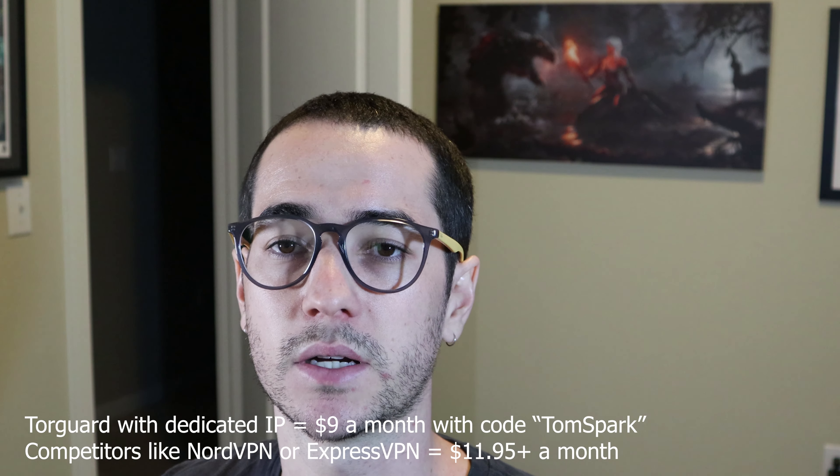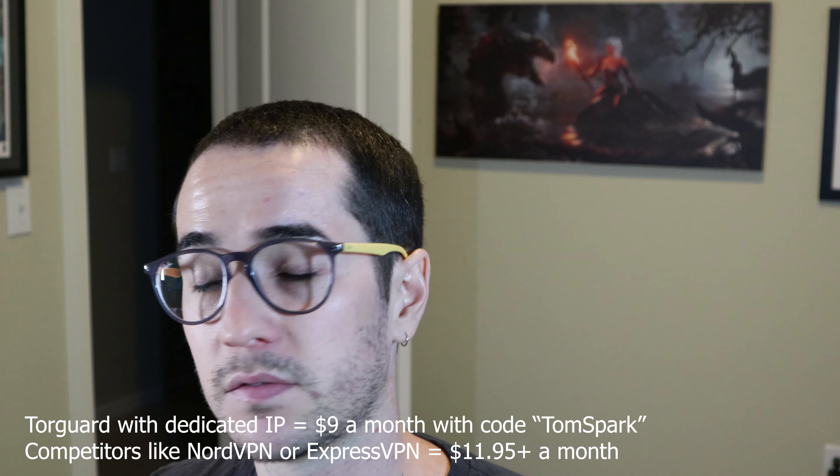Alternatives like TorGuard sell you a dedicated IP for a small price, which pretty much guarantees you access and is actually cheaper than some of the more expensive options out there. So there are different options available and you have to consider which one you want if you are interested in streaming.